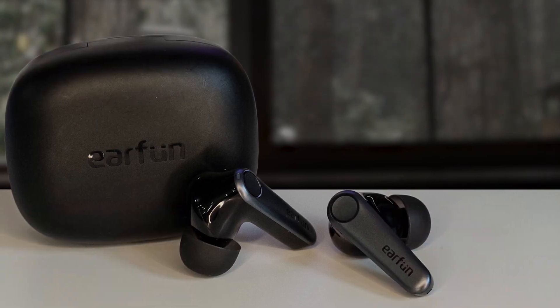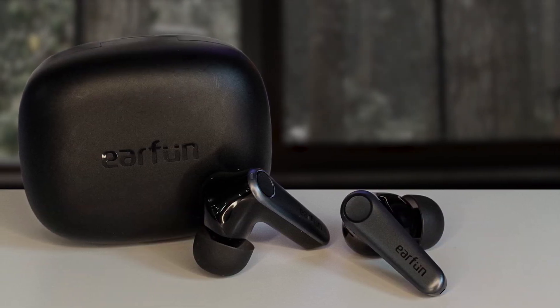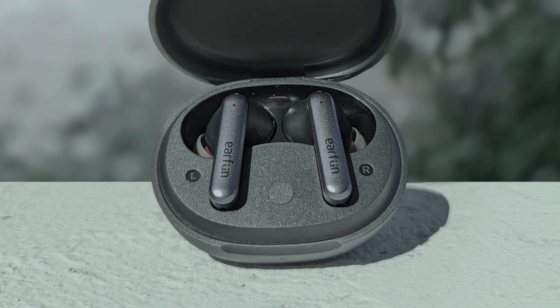One of the standout features of the Earfun Air Earbuds is their impressive noise-canceling capability, thanks to the 4-microphone setup. This allows for clear and stable calls as background noise is effectively reduced by up to 90%. Battery life is a strong suit, lasting up to 7 hours on a single charge with an additional 35 hours provided by the charging case.